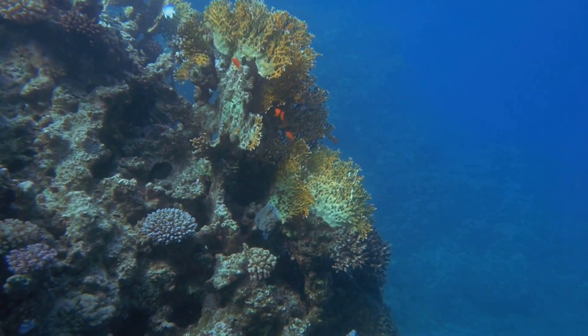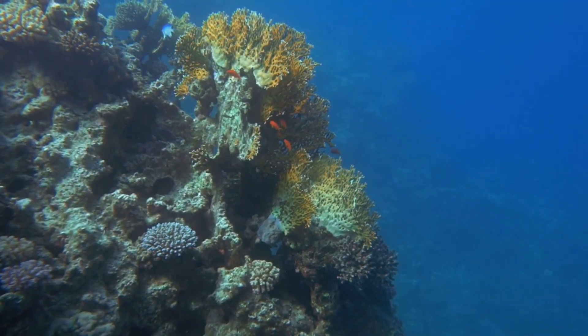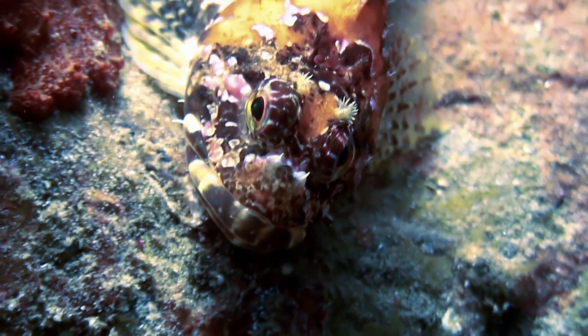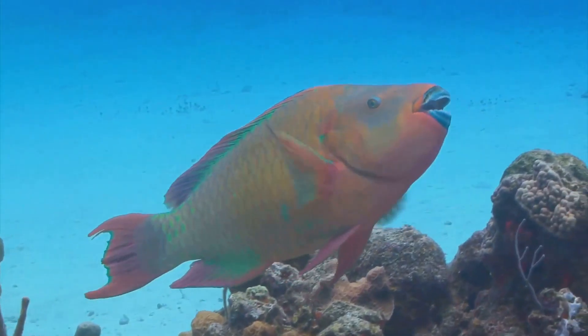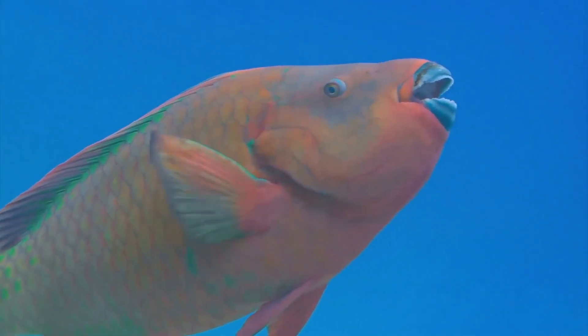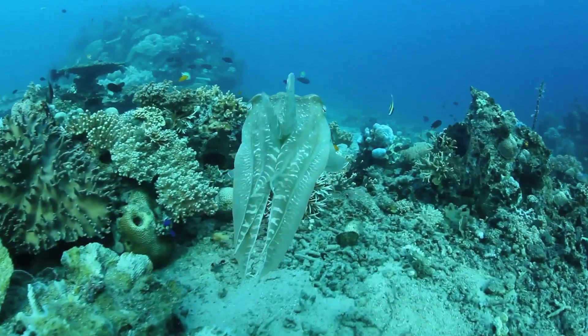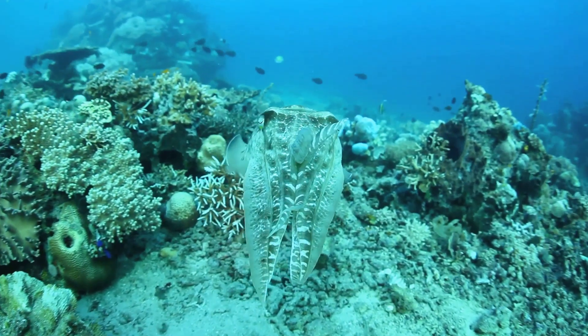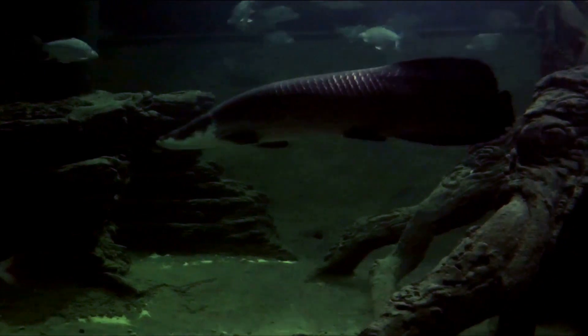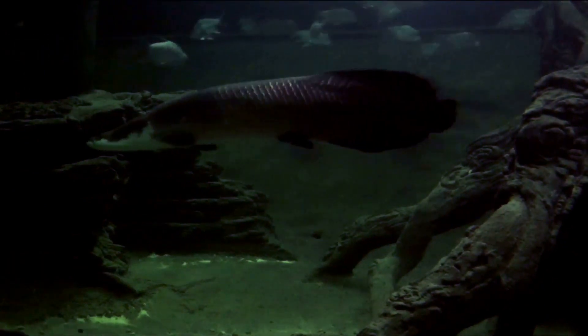This camouflage isn't just a simple trick of the light — it's a sophisticated biological technique. Beneath the Graysby's skin are layers of cells filled with pigments. These cells can expand or contract, allowing the Graysby to change its color and pattern in an instant. This ability to transform is not merely for show; it's a survival strategy. By altering its appearance, the Graysby can evade predators and sneak up on unsuspecting prey.